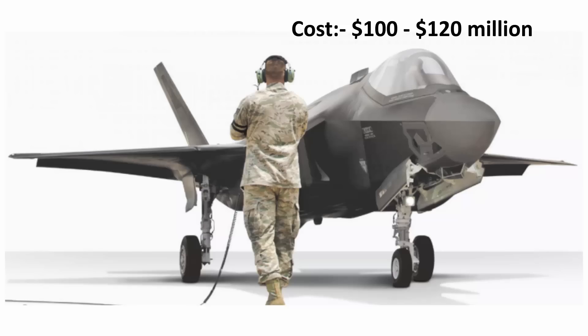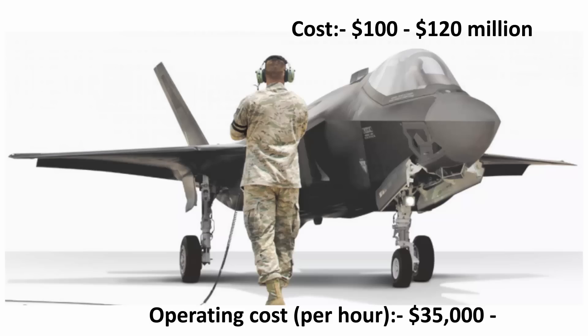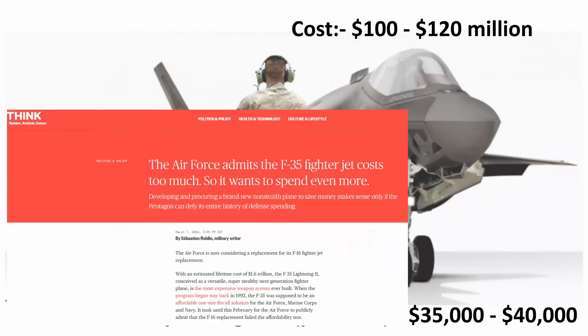That's actually not a bad price for a 5th generation fighter jet. However, the cost of flying this aircraft for one hour is around 35 to 40 thousand dollars. This is where any country's Air Force can bleed money, and even the United States Air Force admits that the F-35 fighter jets have high operating costs.